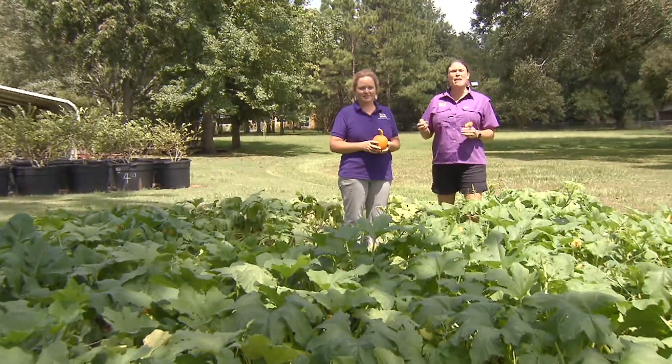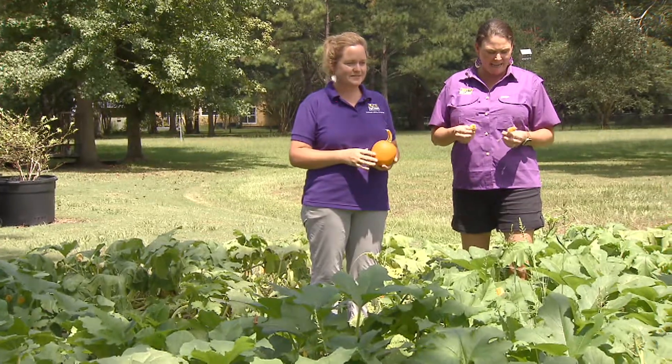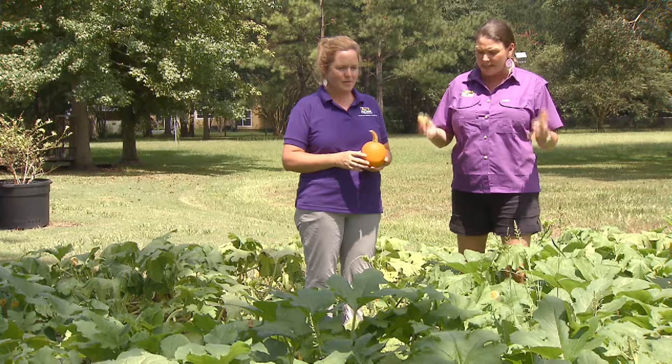We're here this afternoon at Dr. Kiki Fontenot's in her pumpkin patch here at her home. Kiki, could you tell us a little bit today about the pumpkins that you're growing here?